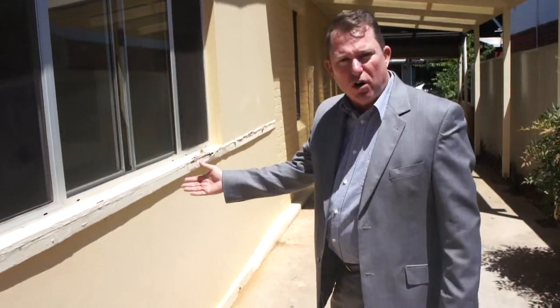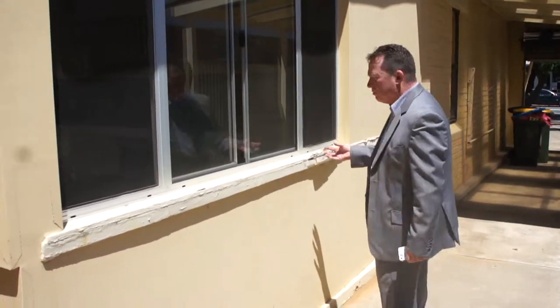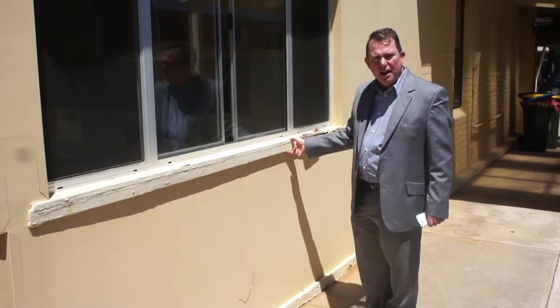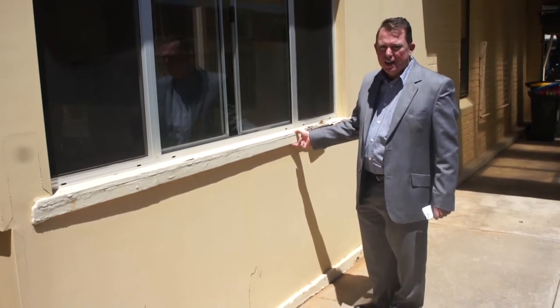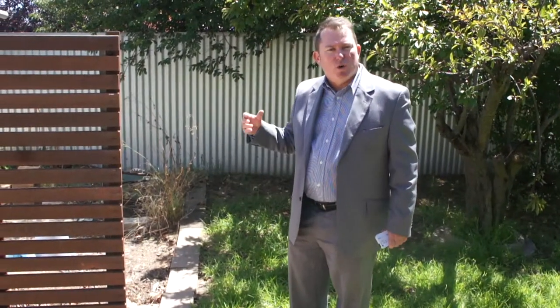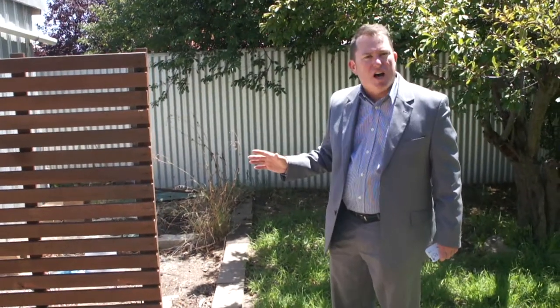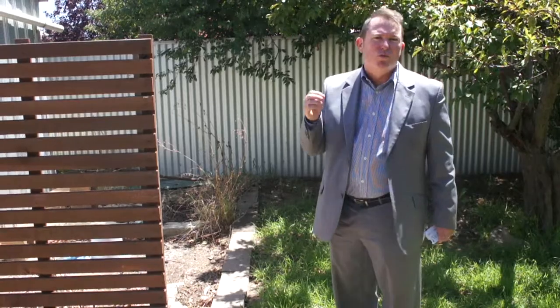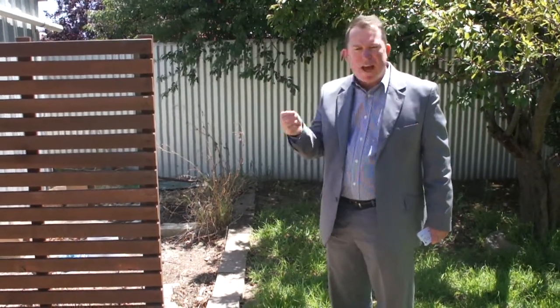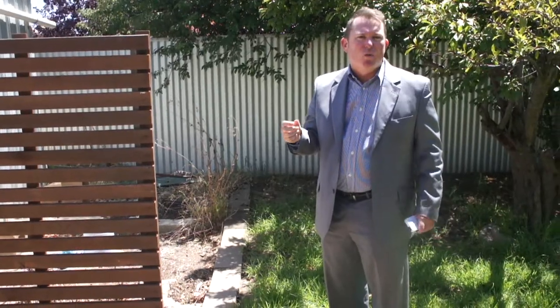This one has a bit of a warp on it. The owners are prepared to replace this panel here, and I think it's a really good idea that that happens. Just because it's a nook or a cranny, it doesn't mean you have to hide it. The buyers really look carefully at these little areas, and you want them to have a really good feel about what they're buying.